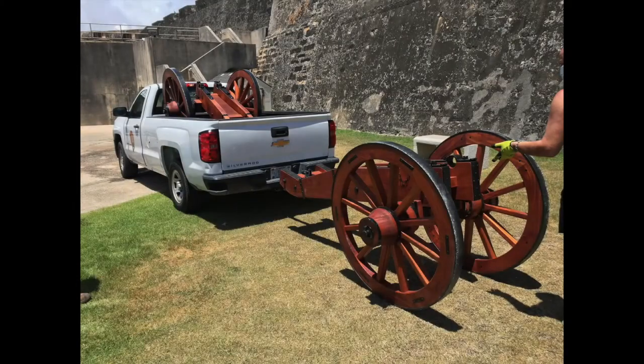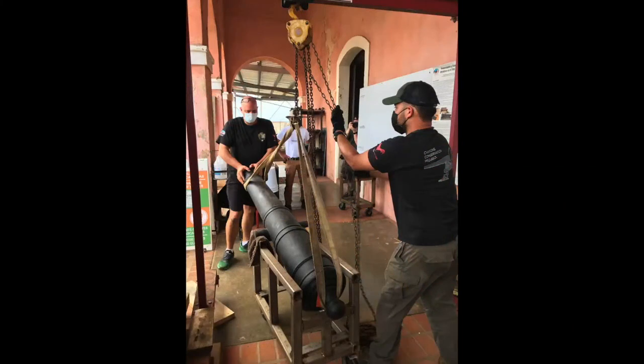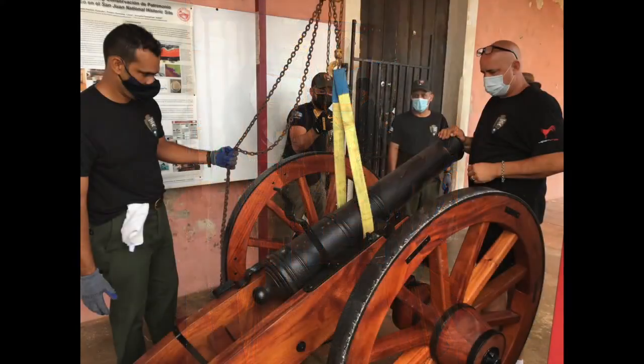We sent two carriages in addition to the four cannon with carriages because a couple years ago we had shipped a pair of cannon down to the parks. Those cannon had been at Santa Elena Battery waiting to be put on carriages, and with the help of a small gantry crane, we were able to get them in place.